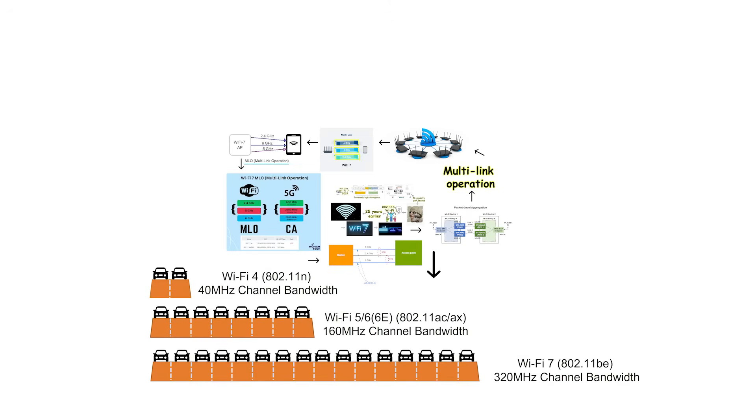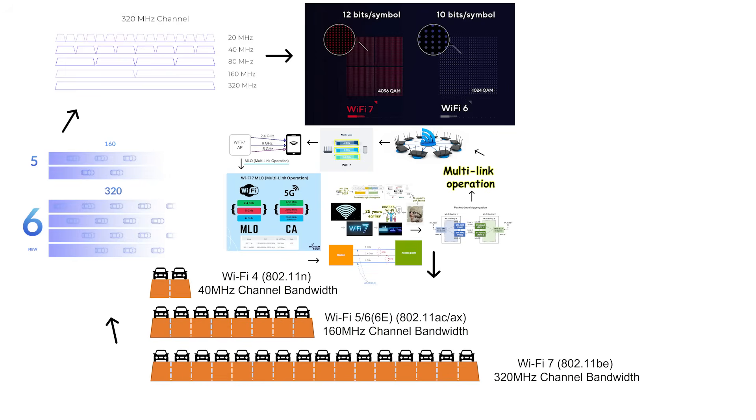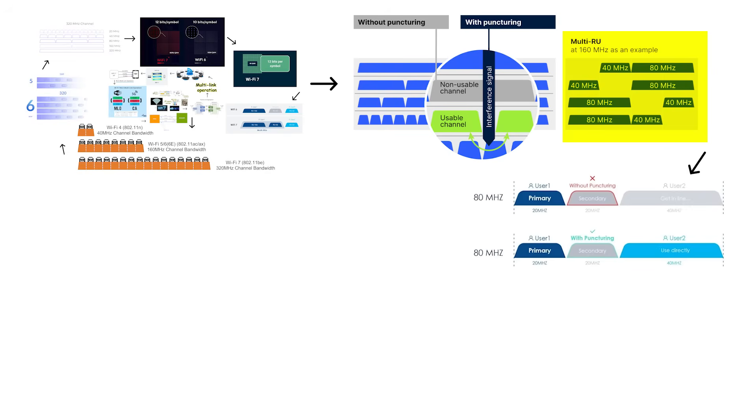Wi-Fi 7 also introduced 320 MHz ultra-wide bandwidth channels, which are twice as wide as previous Wi-Fi standards, allowing significantly more data to be transmitted in each signal. Additionally, Wi-Fi 7 uses 4K-QAM technology, which packs even more data into each transmission. Another innovation called Multi-RU Puncturing helps stabilize connections by finding and using clean portions of the signal spectrum when interference occurs, rather than disconnecting and reconnecting the entire network like older standards did.